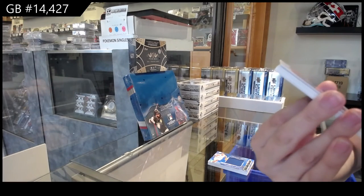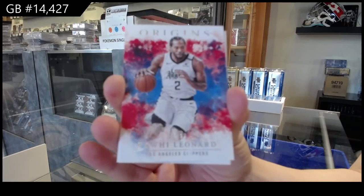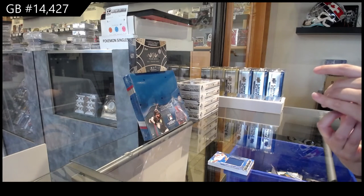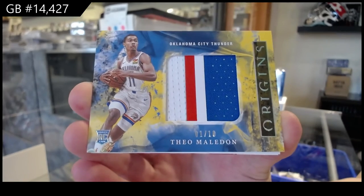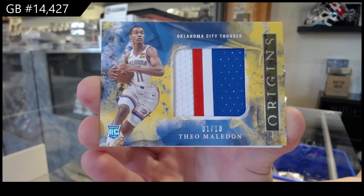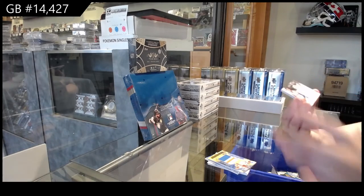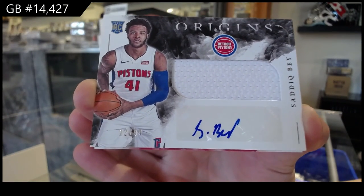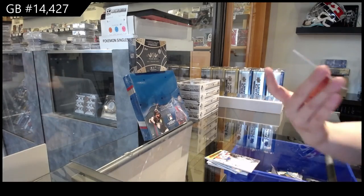Red base number 299 for the Clippers of Kawhi Leonard. We've got a rookie patch number 210 for the Oklahoma City Thunder of Theo Maledon. We've got a jersey auto rookie, number 299, for the Pistons of Saddiq Bey. And we finish off with a red of Lauri Markkanen for the Chicago Bulls.